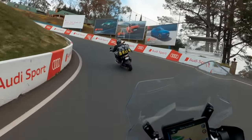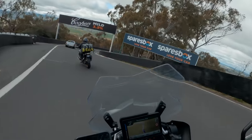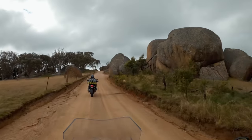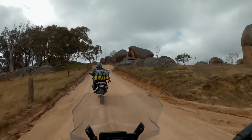Of course passing through Bathurst, you can't really pass through without doing a circuit of Mount Panorama, which is always a lot of fun. Then we headed out through Devil's Marbles which is pretty spectacular.